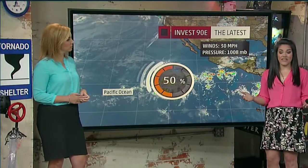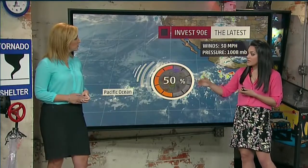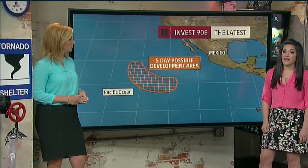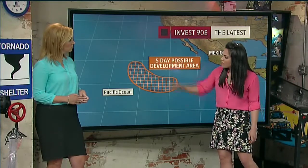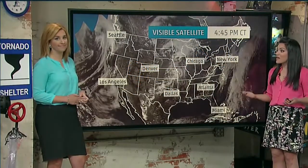We do have an invest area — an area we're watching for potential development. It has a 50% chance of development over the next two to five days. We're seeing some potential environmental factors which could contribute to further strengthening. It's looking pretty decent on the satellite imagery right now. If it does develop, it's well away from land, so we're not expecting any impacts — it's moving off to the north and west. But this just goes to show you that the tropics are coming alive.